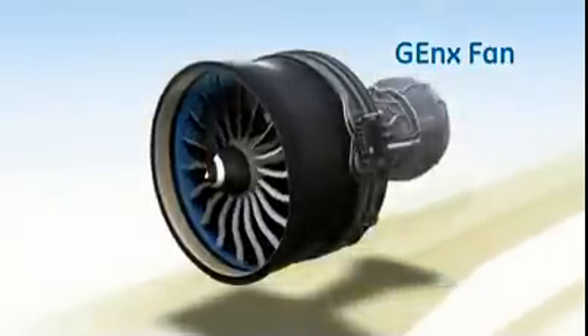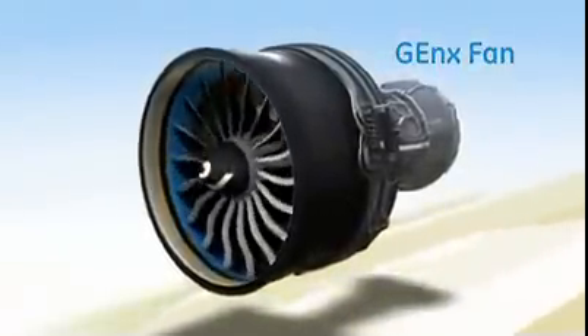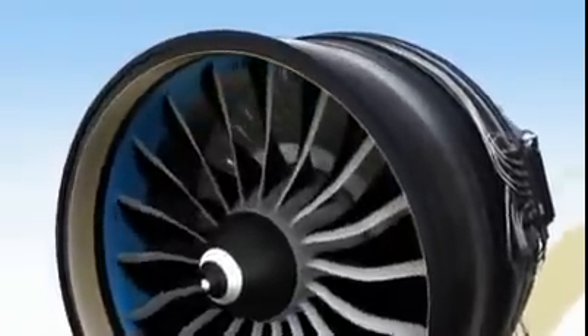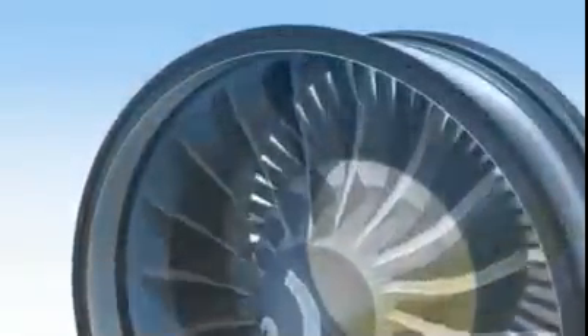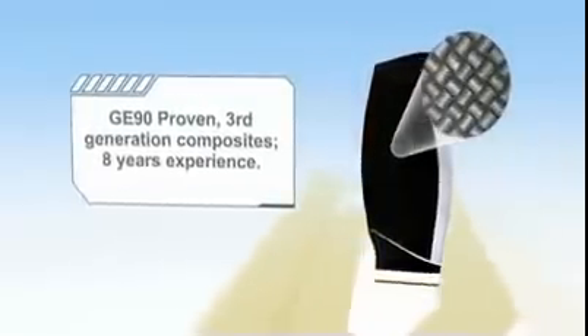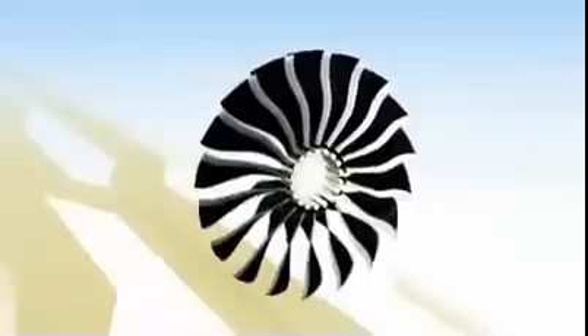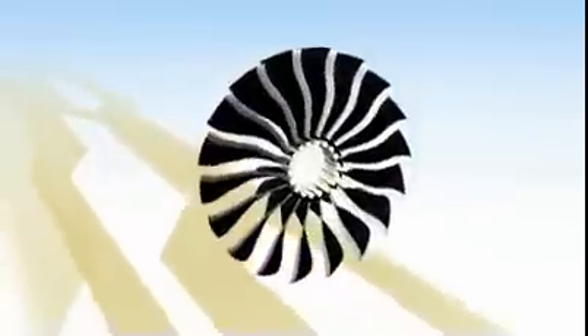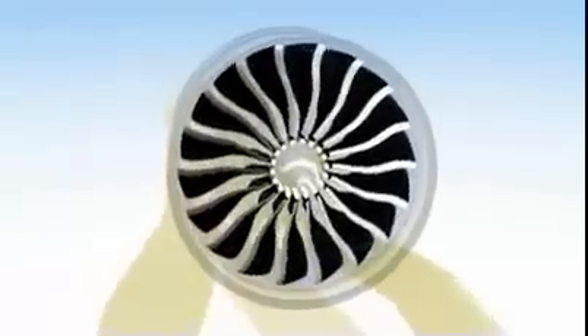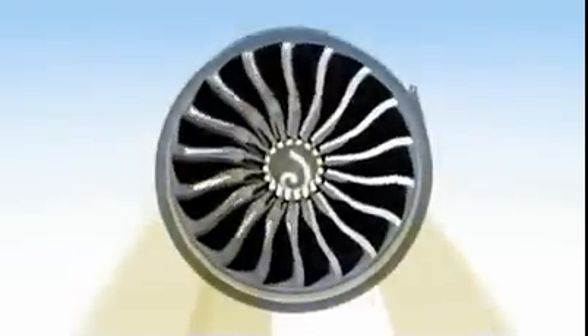Many of the innovations on the GE NX are hidden deep inside — not so with the fan assembly. Here, you can see two of the engine's most important and most distinctive features: its composite fan blades and case. The blades are the third generation to be made of carbon fiber composite material combined with a titanium edge. They are so durable that only three have been removed from service in the first six million flight hours.